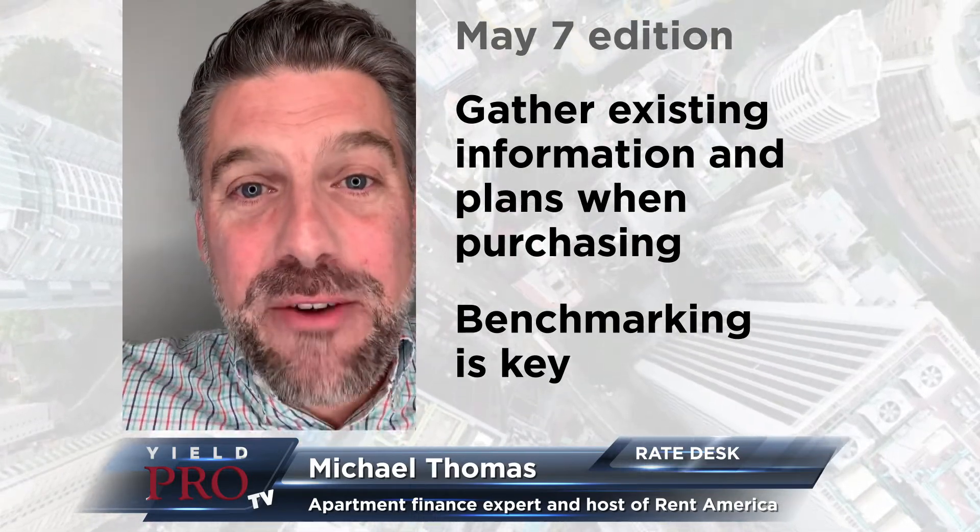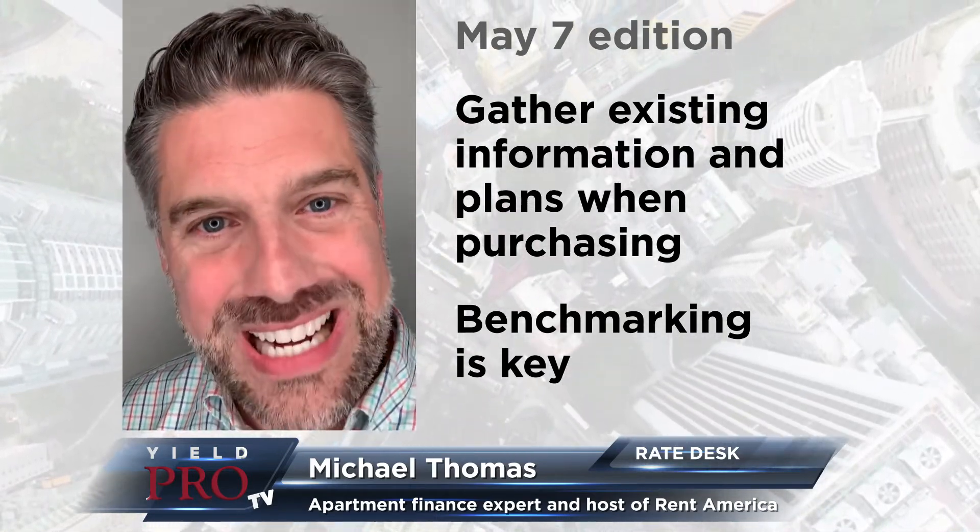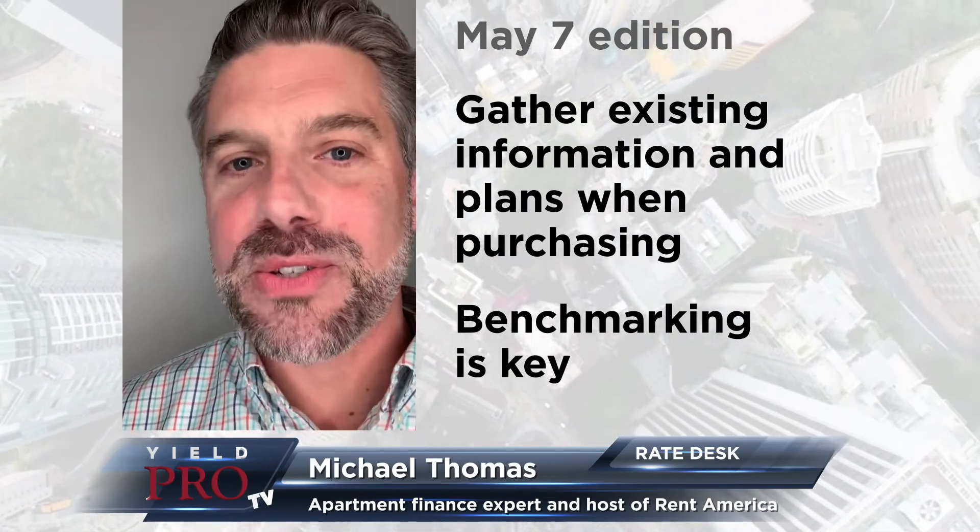That's all I've got for today from my garage. This has been another episode of Rate Desk with your host, Michael Thomas, signing off.